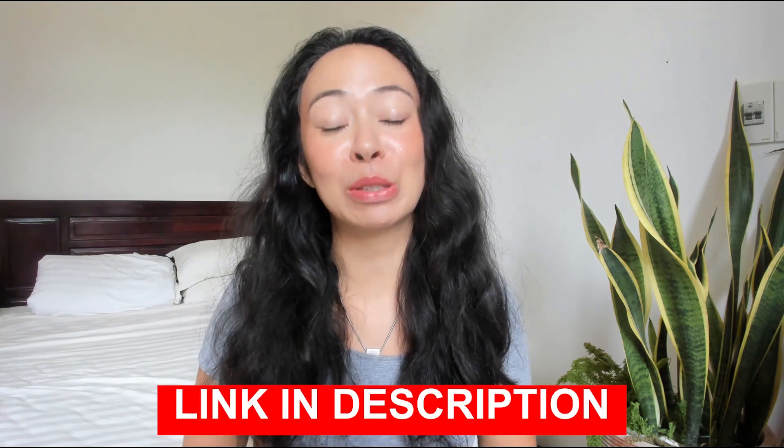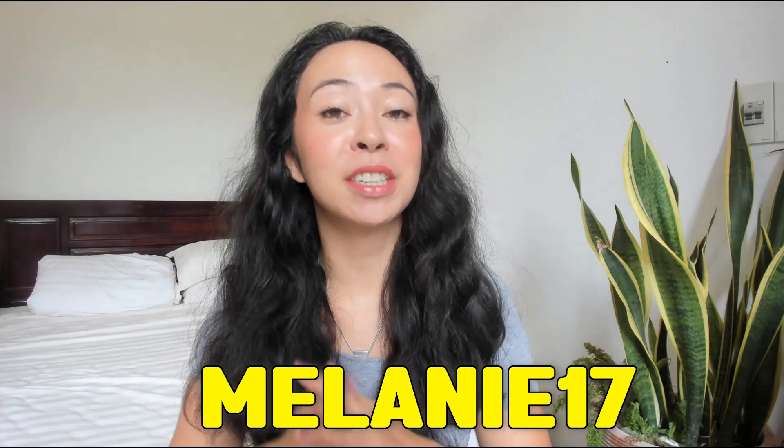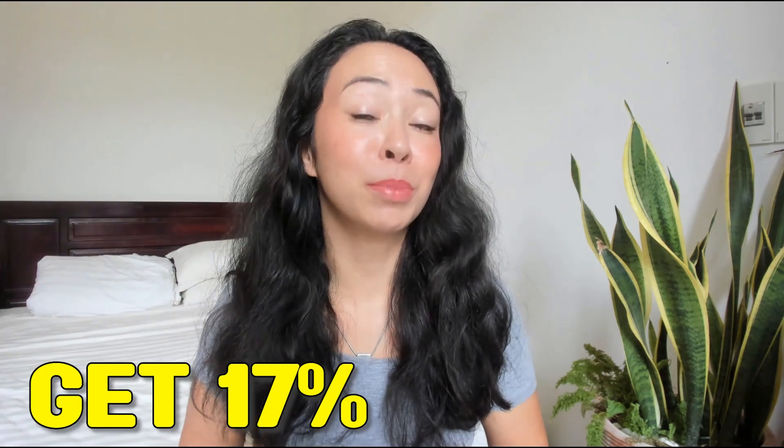If you are just interested in a few questions, then feel free to use the timestamps down below. If you decide the Cypherock X1 wallet is something for you after this video, you will also find the link to the Cypherock website in the description, which will give you 17% off your purchase. Or just type in the discount code MELANIE17, which will also give you this 17% off.